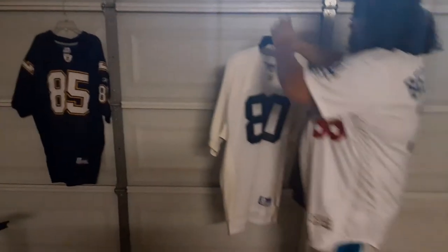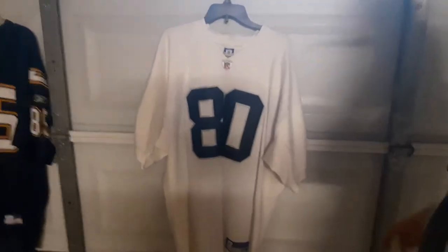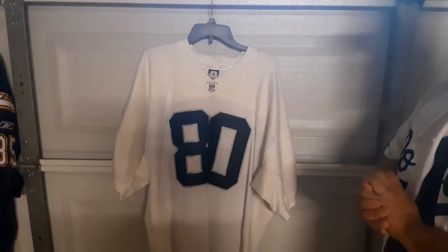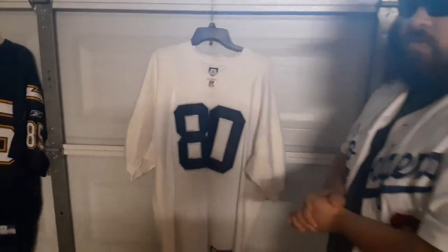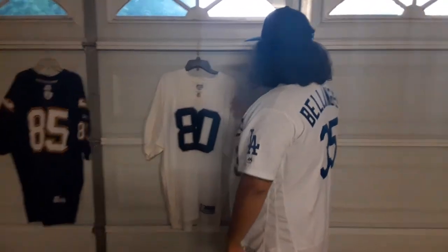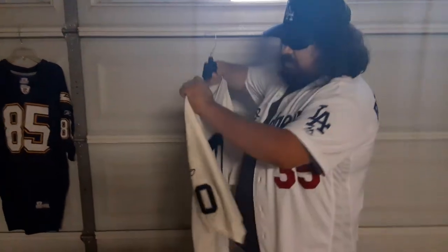This jersey I picked up for 25 bucks. This is my authentic road white Jerry Rice Raiders jersey. Because I have two of the black ones — one of them was a helmet tag. The other one I did sell to a good friend, Kings of Throwback. Shout out to Isaac. Yeah, this is one of the best finds ever — only 25 bucks for this one.